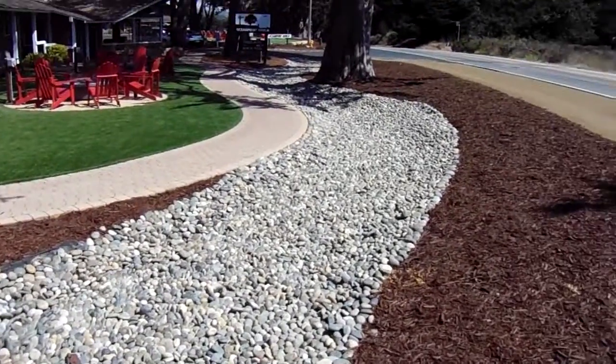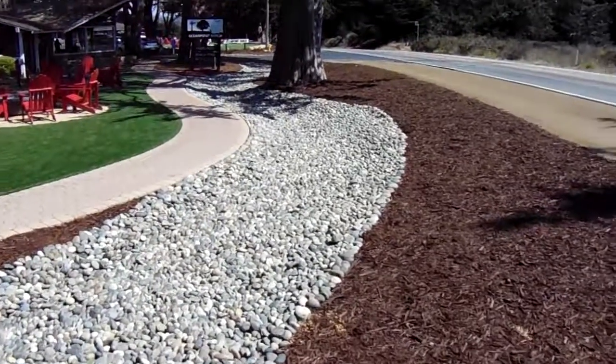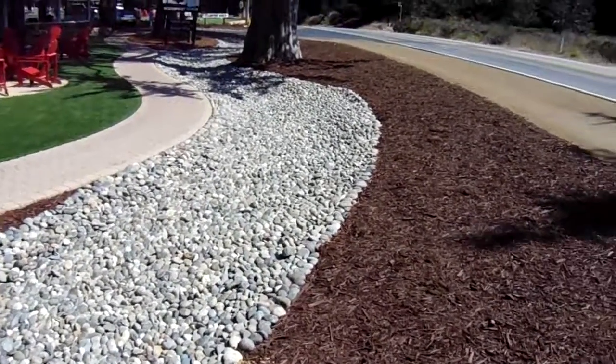Hi, this is Chris and I'm up in Cambria checking up on a job. A day in Cambria is never complete without going down to the beach area, and this has been recently installed and I wanted to point out what a beautiful job it is.